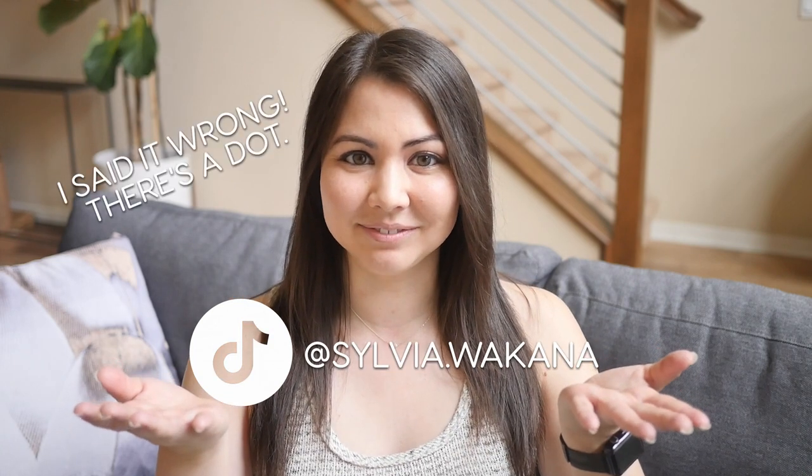Also, I started a TikTok so you can find me at sylviawakana. I'm posting more recipe videos and tidbits on Japanese culture so give me a follow if you're on TikTok. Thanks again for watching and I will see you in my next video. Mata ne!